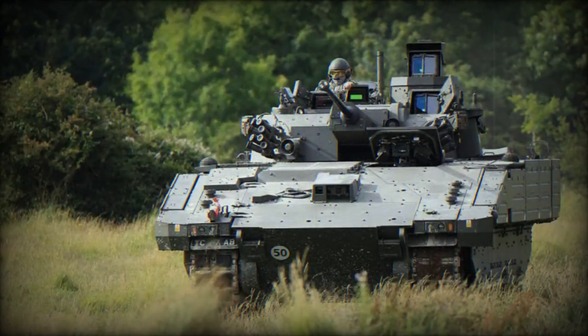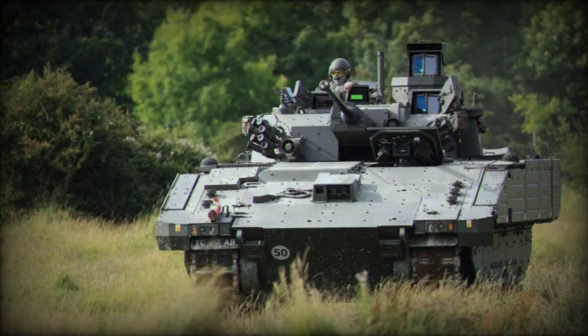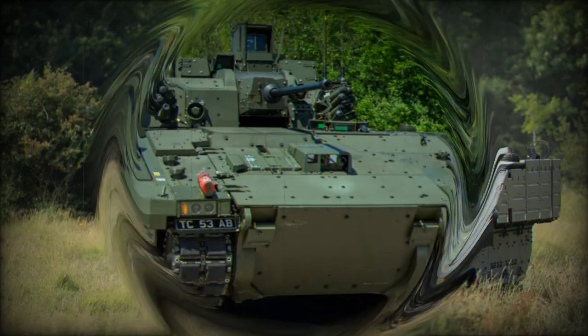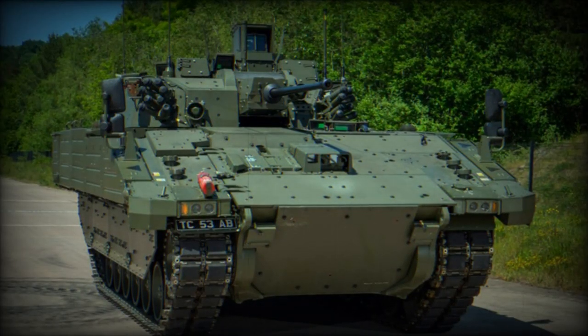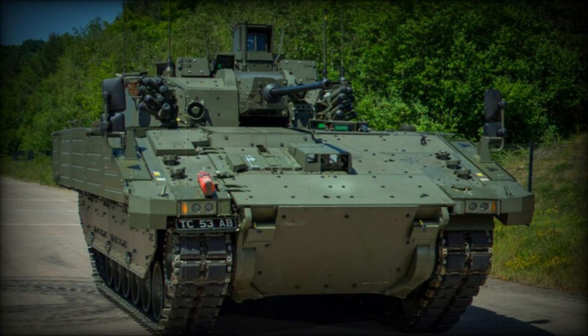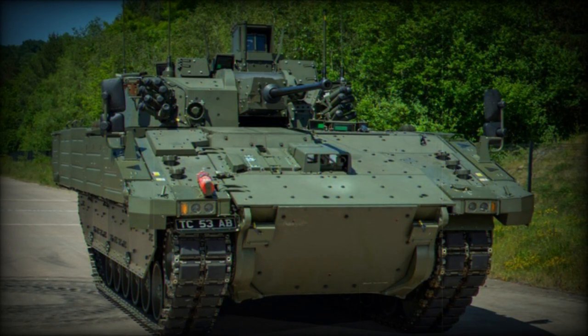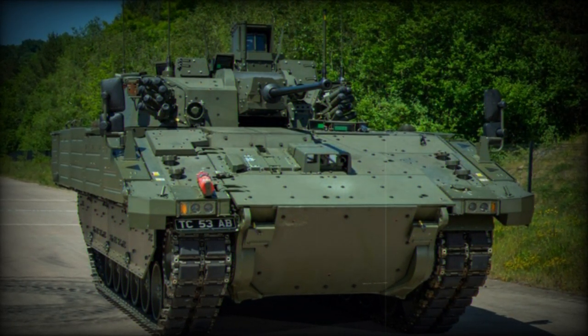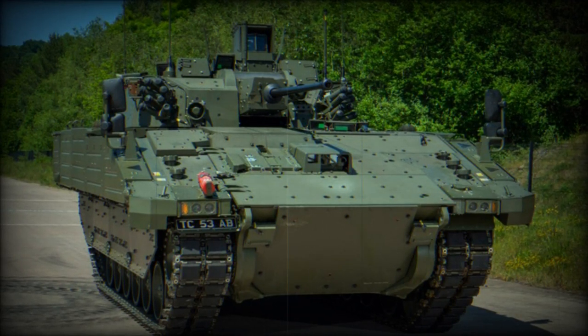In summary, the Ajax armored vehicle with a 40mm turret is a state-of-the-art piece of military hardware. Its combination of firepower, protection, mobility, and advanced systems make it a formidable presence on the battlefield, capable of taking on a wide range of threats and challenges.